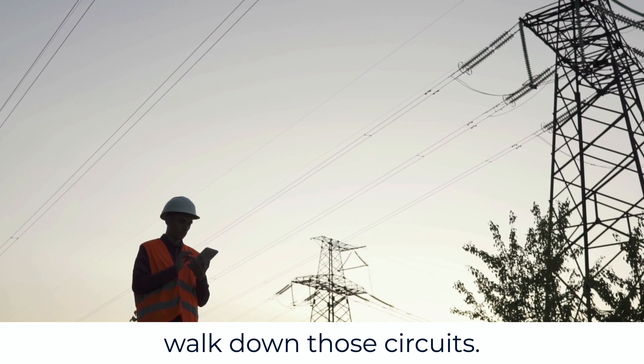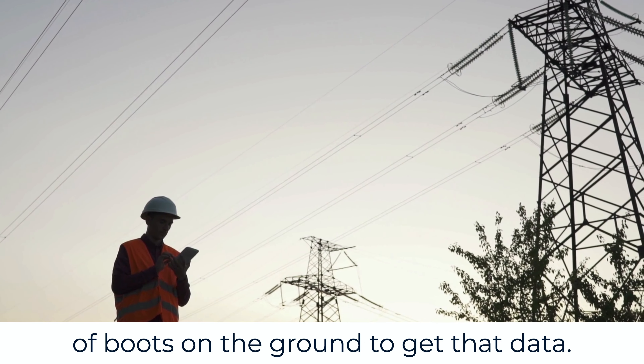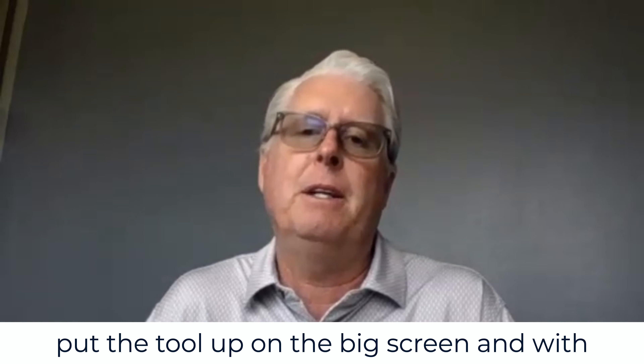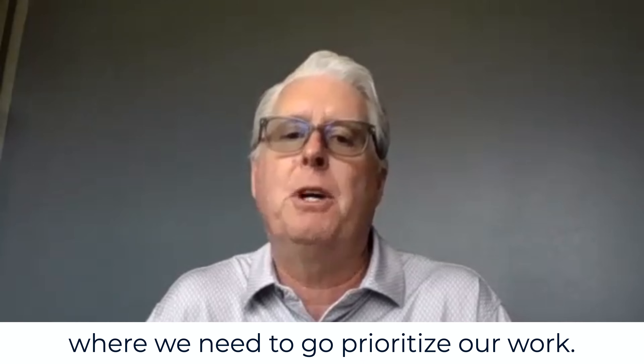Previously, we'd have to walk down those circuits, put our eyes on them — lots of boots on the ground to get that data. Here, we could sit in a conference room, put the tool up on the big screen and say, okay, here's where we need to go, and prioritize our work.